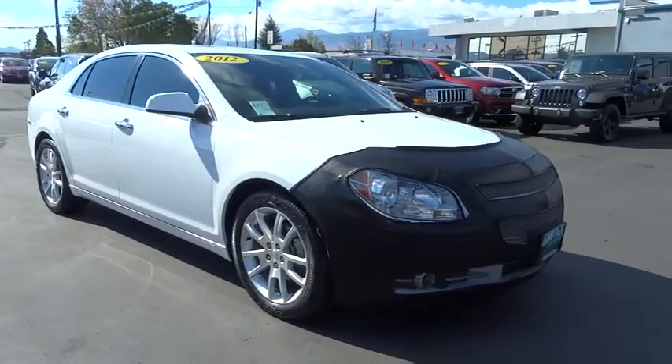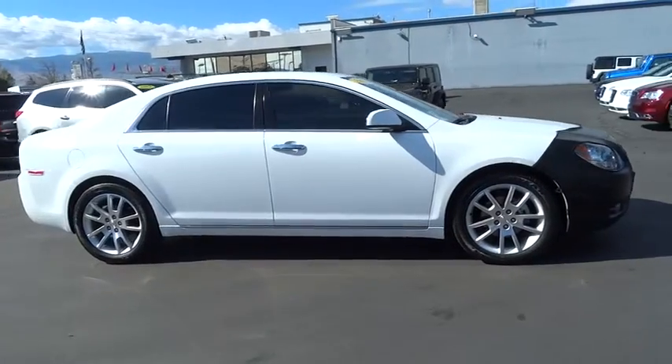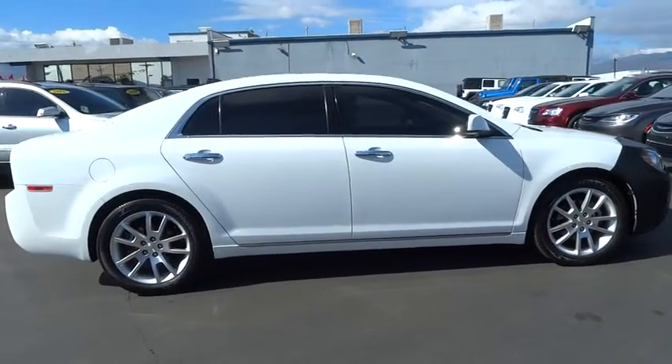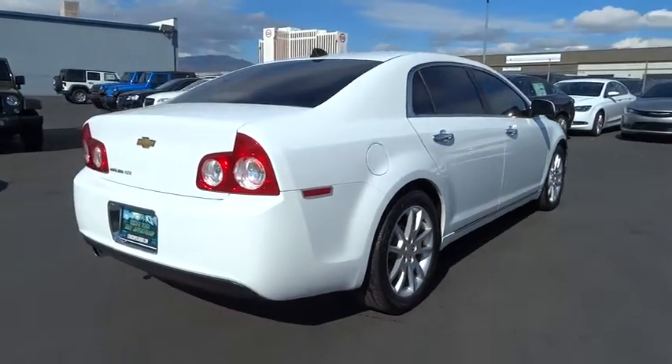2012 Malibu. A combination of performance and fuel economy, the Malibu is a great commuting car. This vehicle has less than 35,000 miles. Here are some of this vehicle's great options.